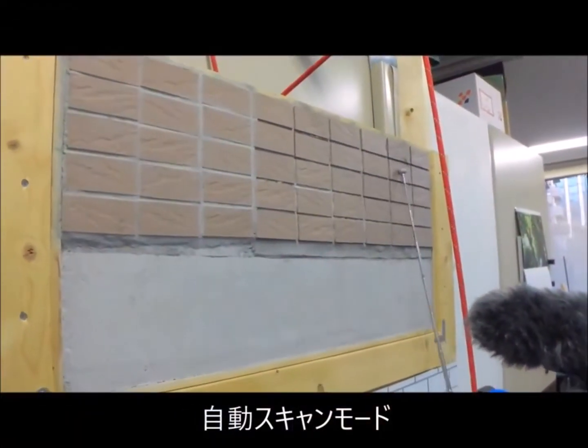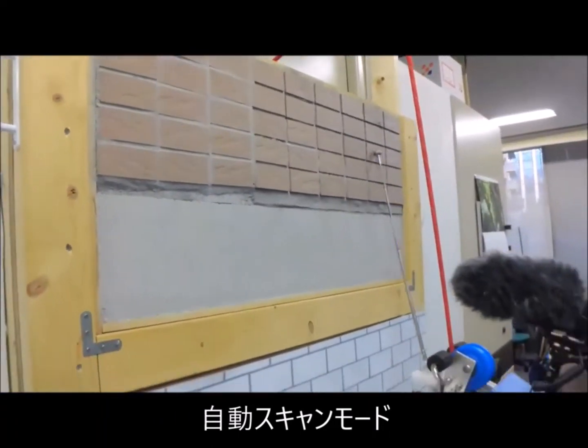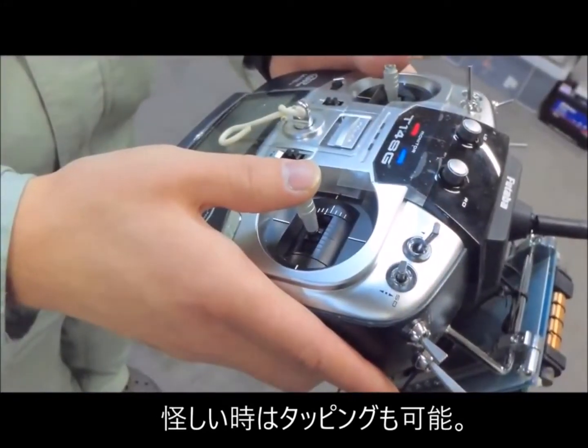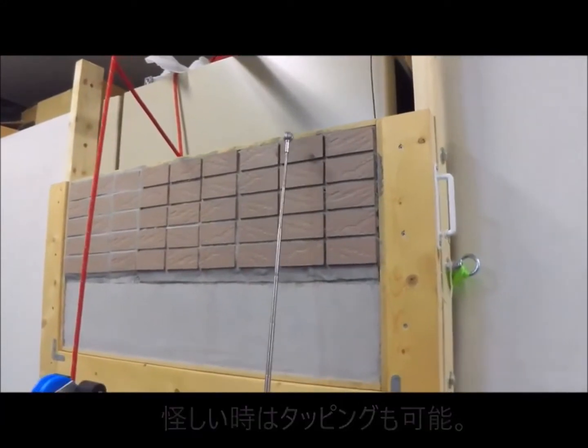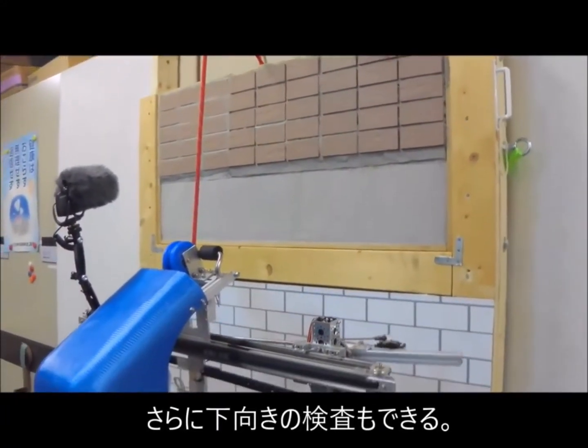An automatic stainless steel load swings the panels back and forth. Here is a close look at the tapping mode. Tapping can be done at any angle.